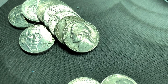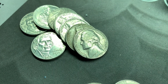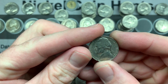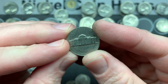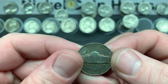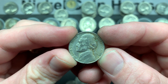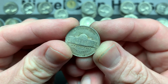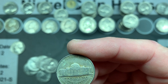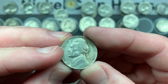Still on roll 43 — same roll as that war nickel — we have a 1969 S and right behind it an oldie with the D on the right of Monticello. The 1969 S is a nice-looking coin. And the other coin — it's a 1940 D! This is the new oldest of the box. The mintage on 1940 D is 43 million — not super high, definitely not a key date or semi-key date, but I'll take it.